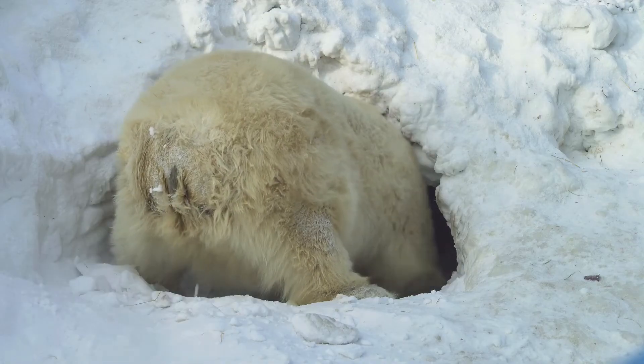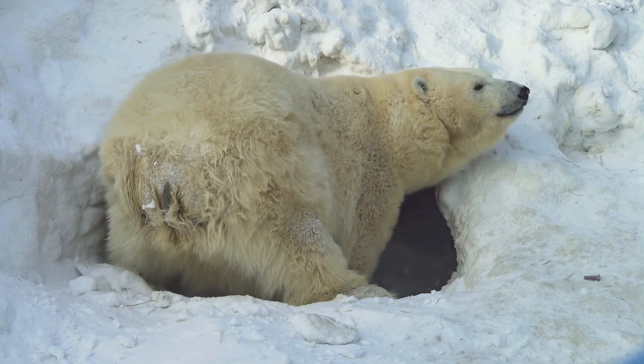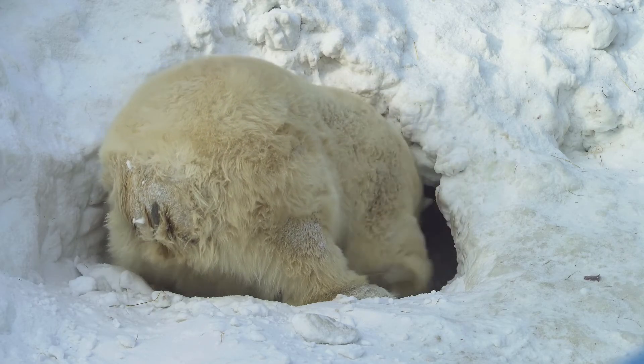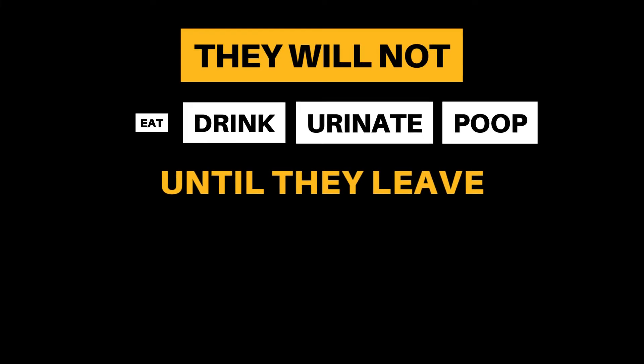The next part of the cycle is denning. Pregnant females build a small cave by digging into snowdrifts or peat soil. They will remain in this den until they have given birth and the cubs have grown enough to leave. During this time, they will enter a hibernation-like state where they will not eat, drink, urinate, or poop until they leave.